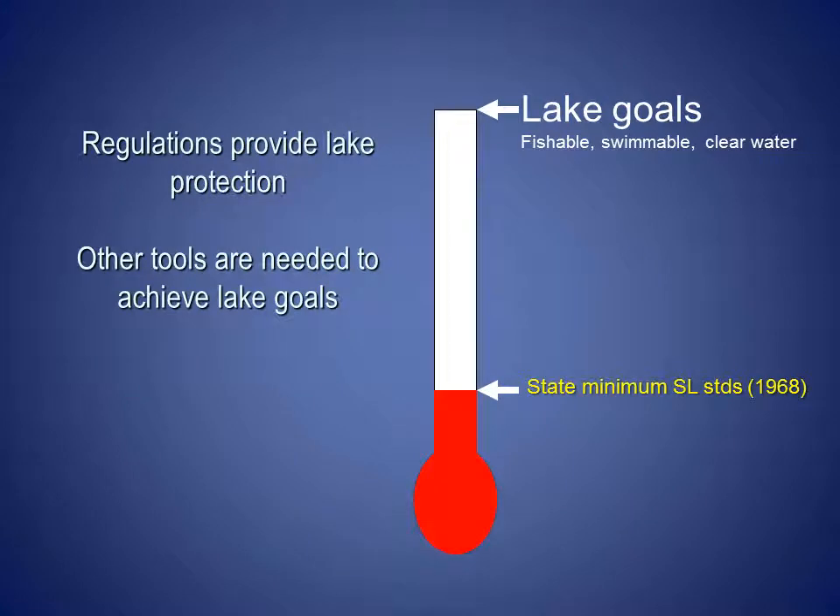This thermometer is one way to represent a community's progress toward a goal. If a community's goals for their lake include that it is fishable, swimmable, and has clear water, then regulations including shoreland zoning can help them move toward their goal. Other tools are also needed to achieve their lake goals.